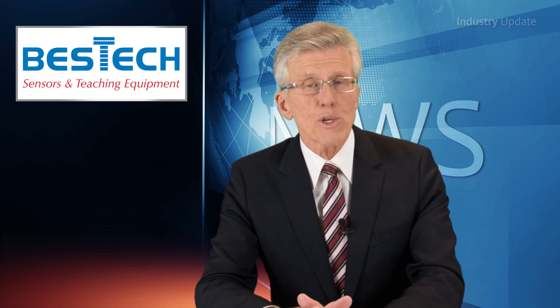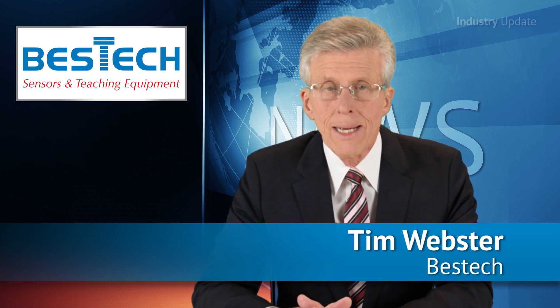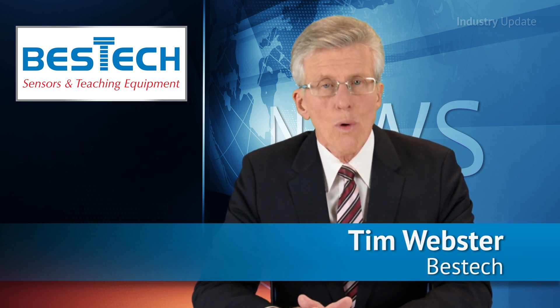From Best Tech Australia, the ILD2300 is the latest high-precision laser displacement sensor. Hi, I'm Tim Webster and welcome.